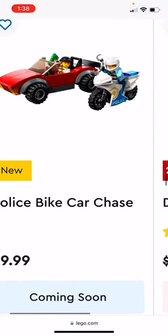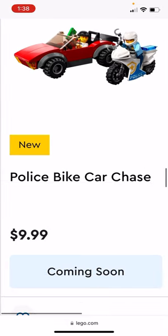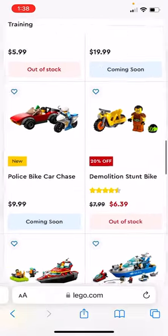The Police Bike Car Chase — I like the car and the motorcycle, and it's only $10, so that's a really good deal. I'm going to buy that too.